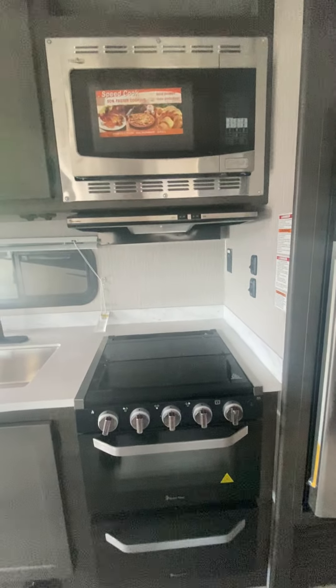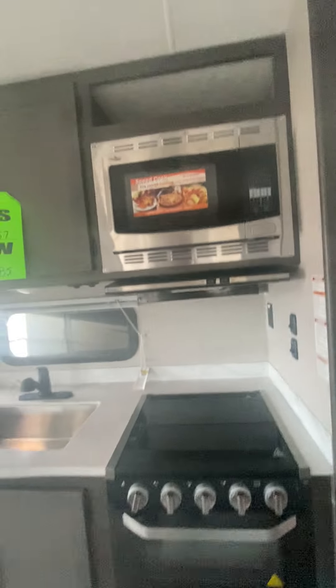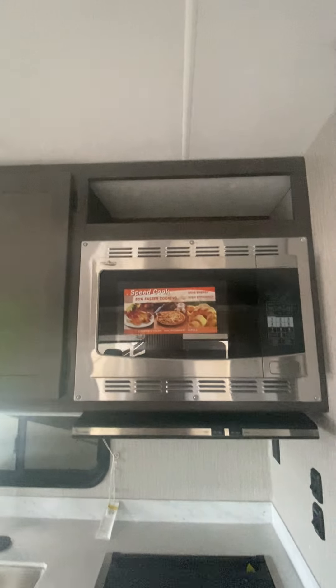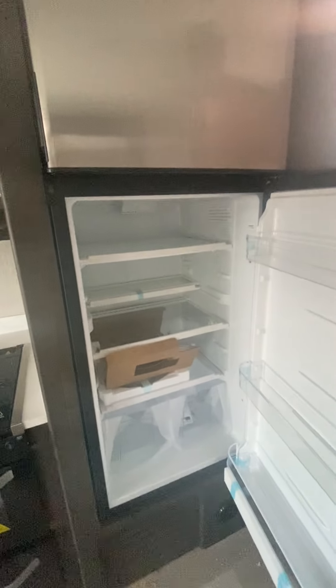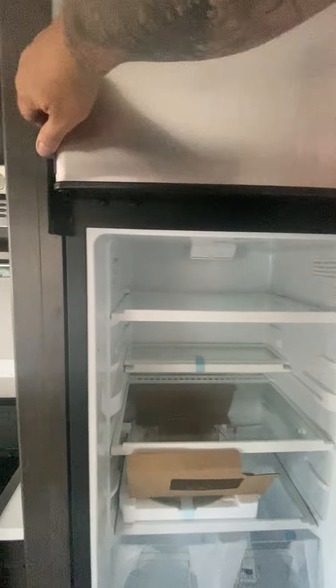There's a traditional kitchen setup with a three-burner stove and oven. Your microwave is also a convection oven. We do have the 12-volt refrigerator, giving you that extra depth as well as in the freezer.